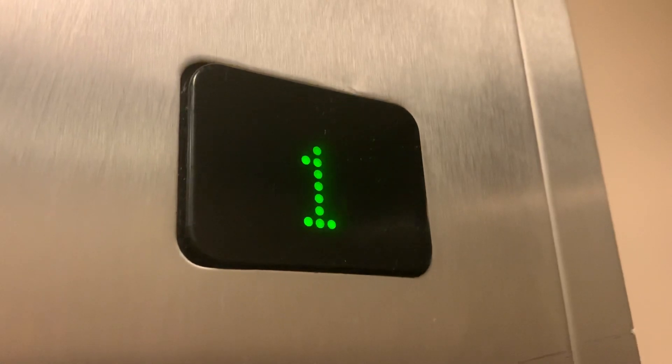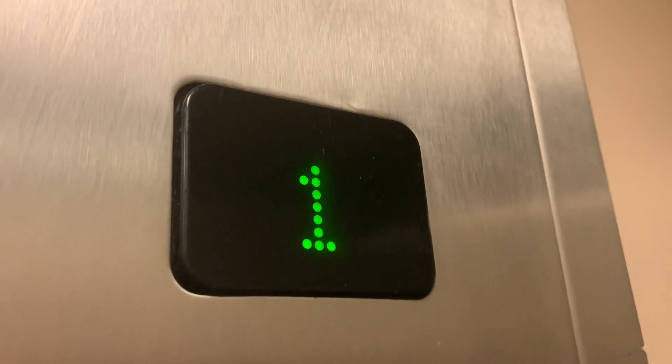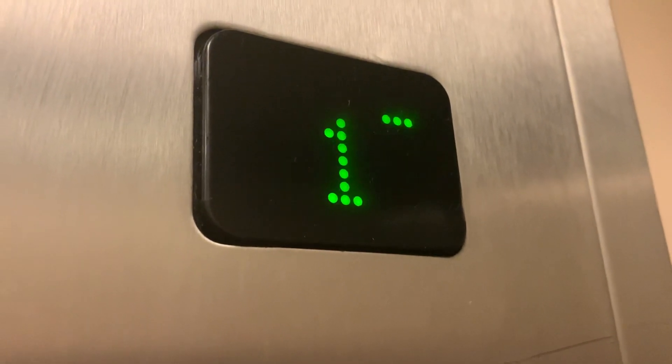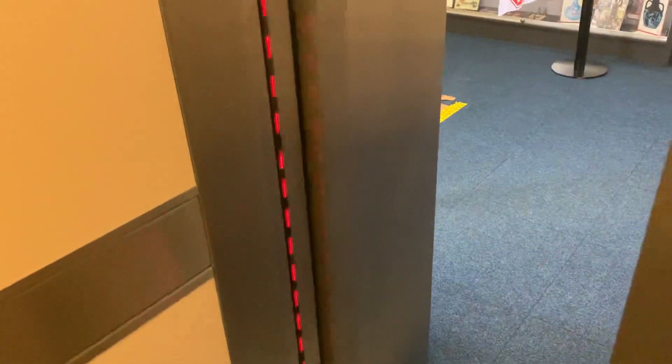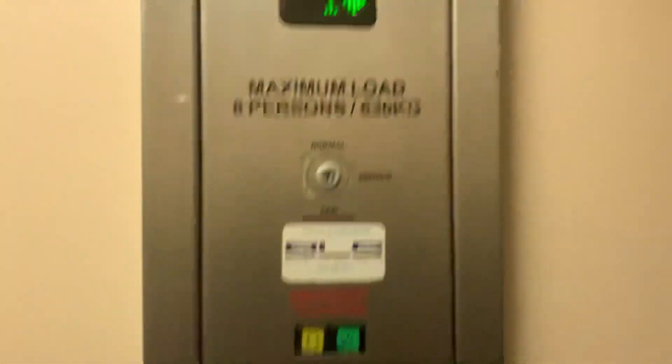Floor one. Doors open. Please blind the doors. Doors closing.